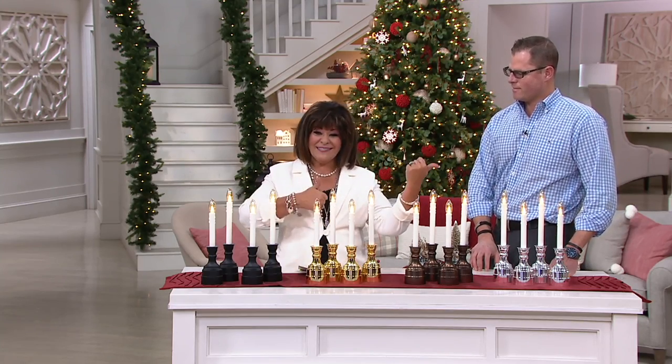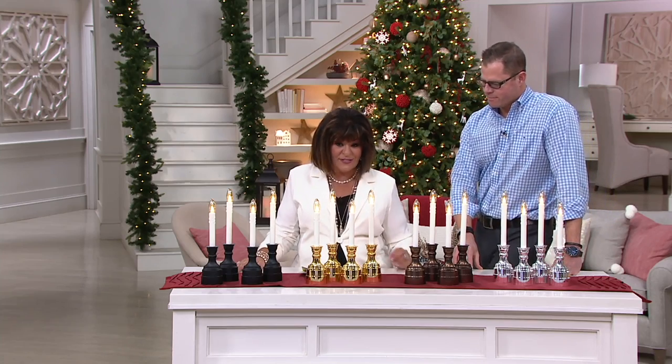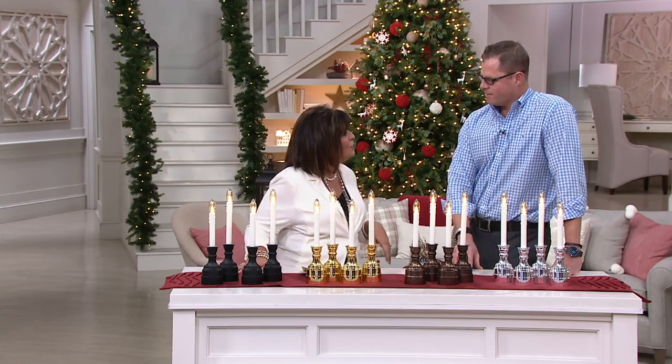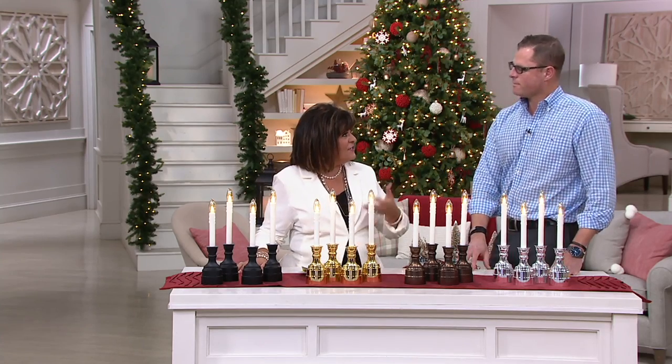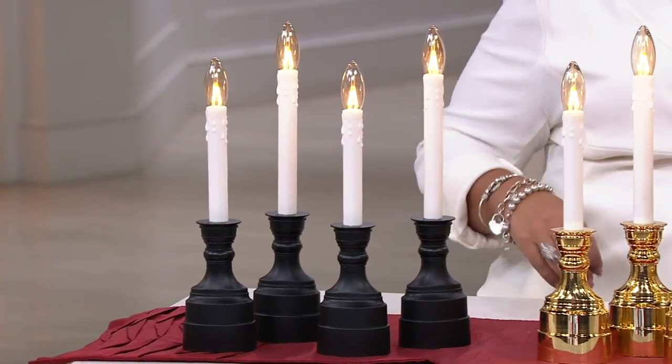Chad Johnston is here beside me — a home and seasonal lighting expert who has been with Bethlehem Lights for a long time. It's a name that is honored, a tradition, and respected. Should we show them the color choices? Yeah, let's do it.